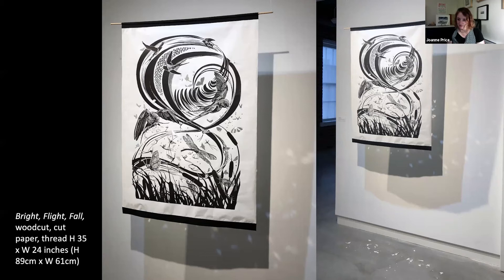I'm still processing Swarm almost two years later, but I'm always looking forward to reengaging with my Beneficial Insects artist book with renewed interest, stories, and energy, because I always still see a bunch of things happening in my yard that spur me. In conclusion, I have this image of some stencil painting I did in my kitchen, and I wanted to tie it in to the in-person event at Bernheim on Saturday from 1 to 4, where we can create a collaborative community project — an insect-themed mural with stencils and paint.